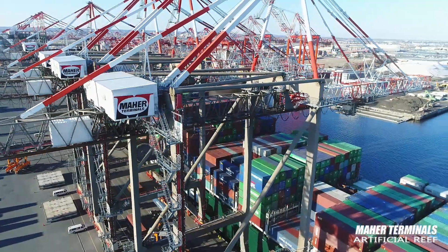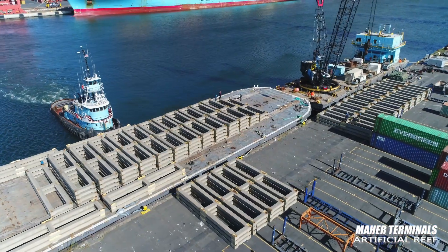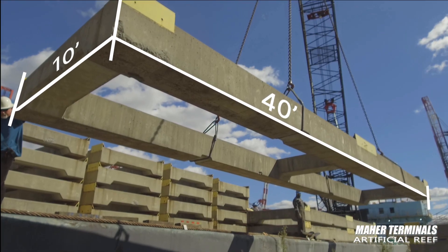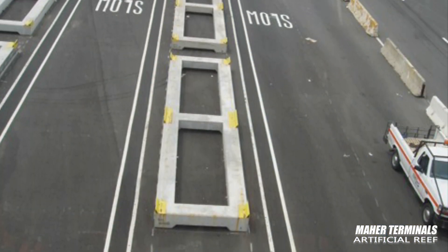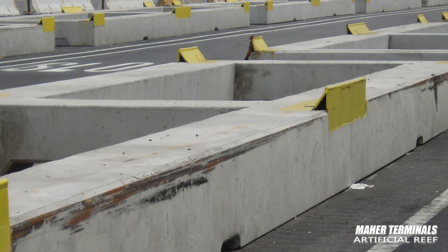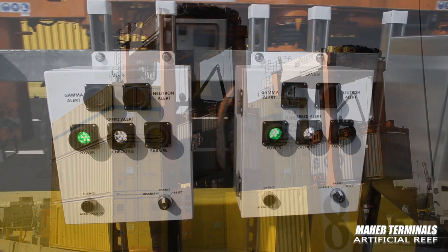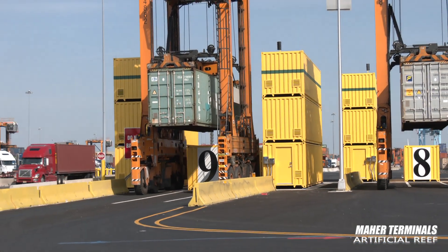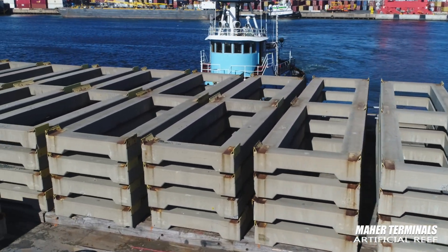Nearly 20 years ago, Mar Terminals, New York's largest container shipping terminal, ordered 150 massive concrete platforms — 40 feet long, 10 feet wide, and weighing almost 20 tons each. The platforms became part of our national security efforts after 9/11 when they were used by U.S. Customs and Border Protection to examine each container arriving from overseas. Over time, advances in technology rendered the platforms obsolete, and for more than a decade they sat unused at Mar's 500-plus acre facility in Port Elizabeth, New Jersey.